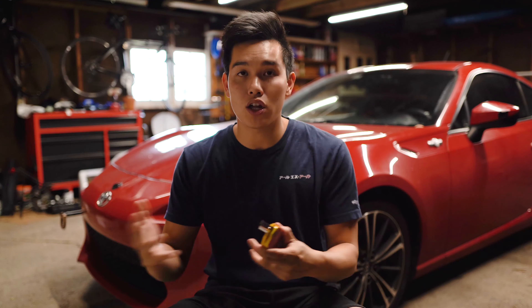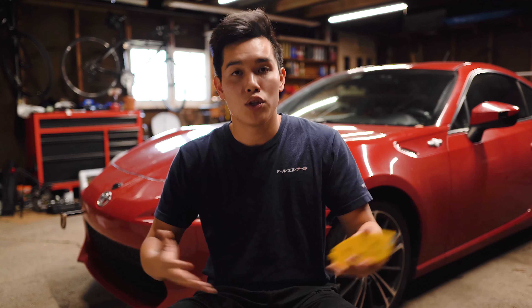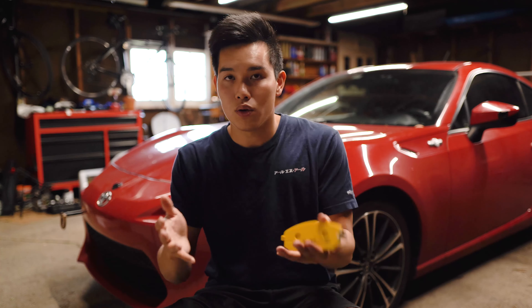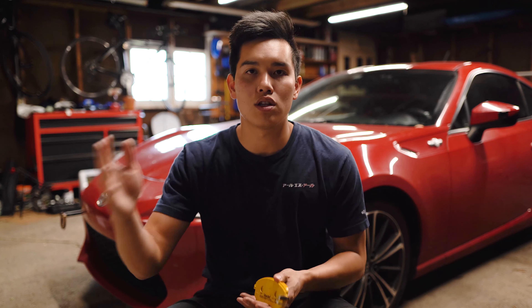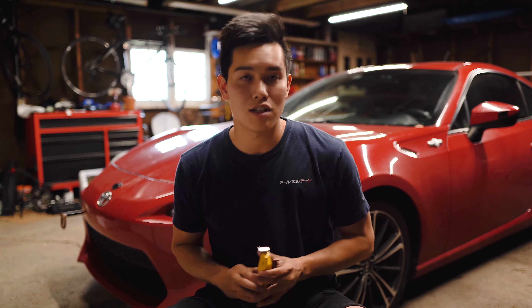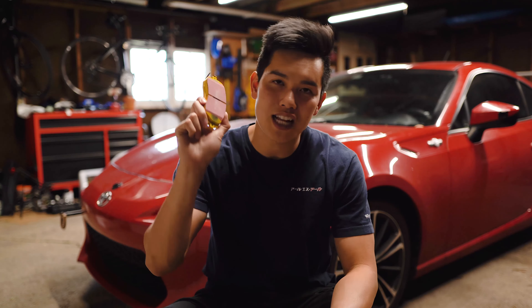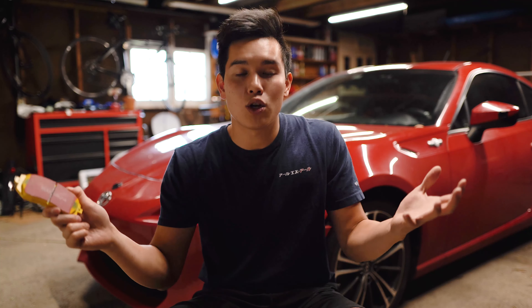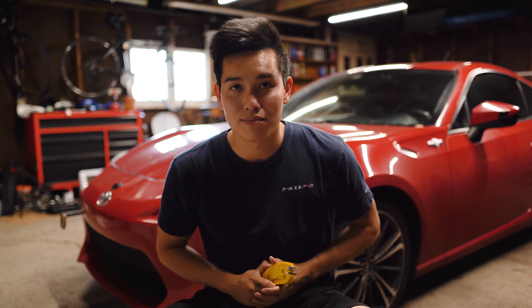Now going fast is great and all, but you also need to be able to stop fast, which is why at number two we have brake pads — and while you're at it, you may as well change the fluid and lines as well. A set of performance-oriented pads are going to give you the stopping power you need and be more resistant to brake fade, so you can be consistent lap after lap and have the confidence to go into those corners at 120, 130 — again, very optimistic. But the point is, you need to be able to stop fast and scrub off that speed for the corners.